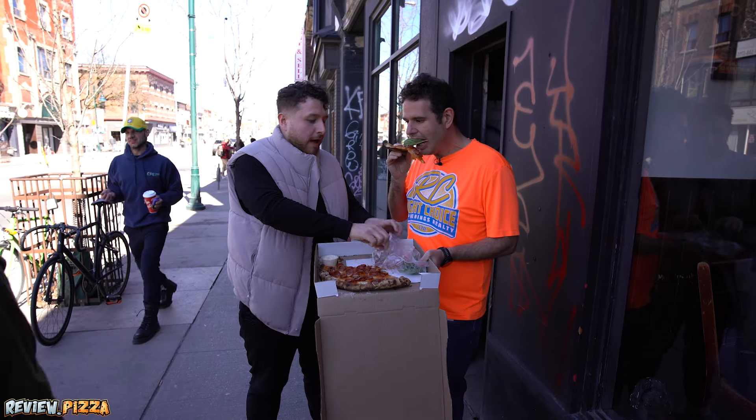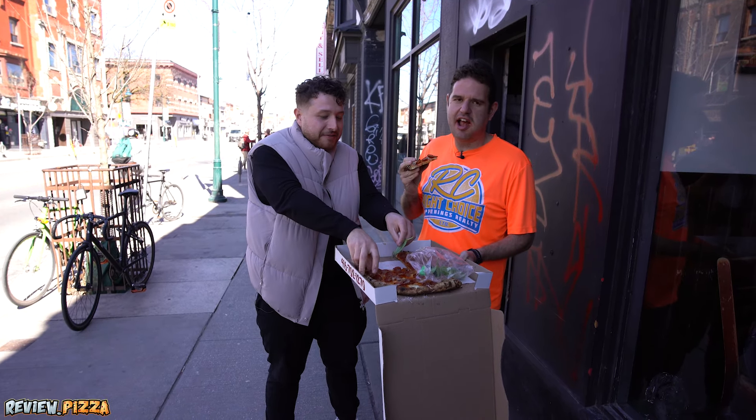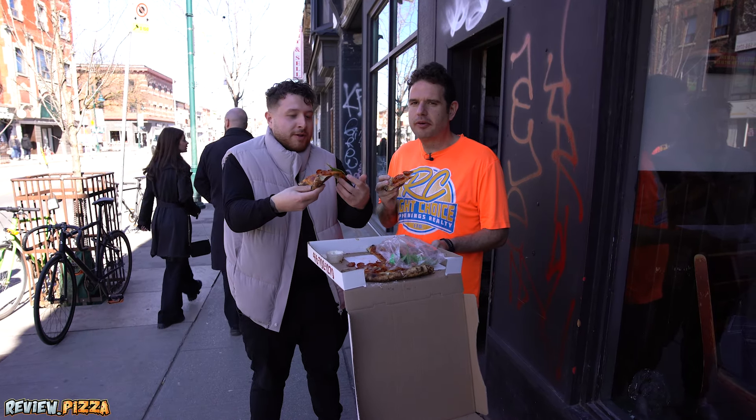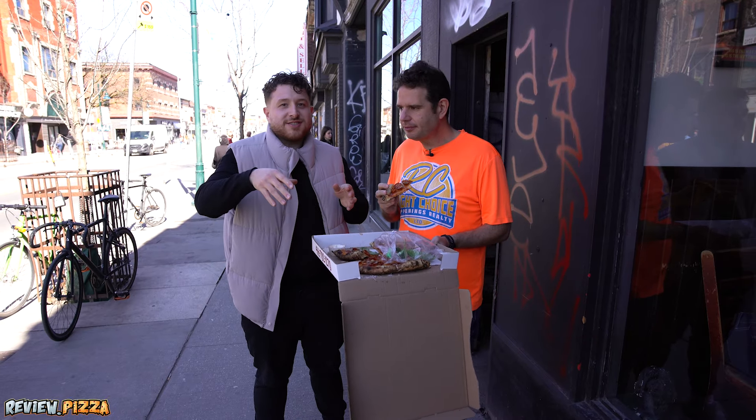Let's give it a basil review update. Fantastic — I would have given it an extra point for sure. Fresh basil, right from Nando's garden. Fantastic. With the basil, it's like a 9.2, I would say. Really good.